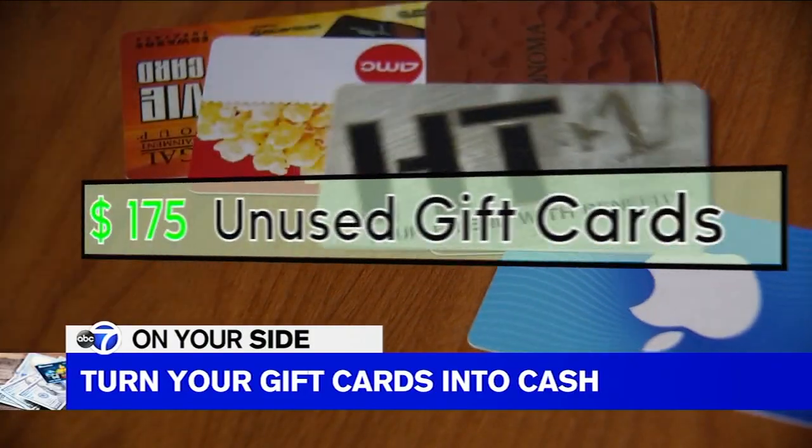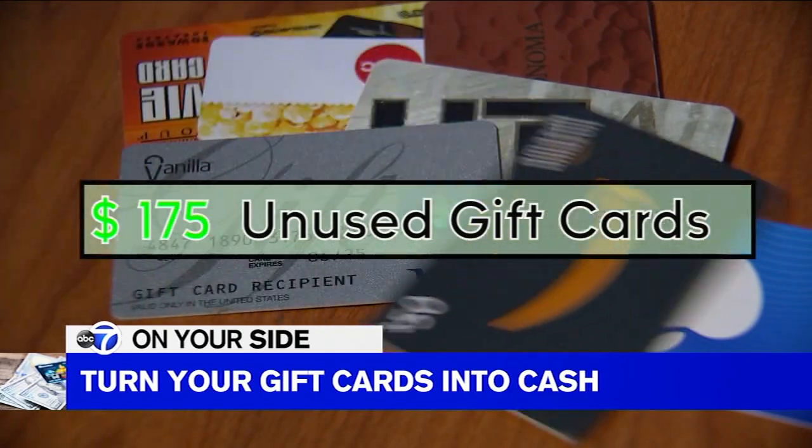I tied consumer expert Andrea Warlock for how many unused gift cards we were both carrying around. The truth is, right now with inflation surging, a lot of people would do better with the cash in their pocket rather than a gift card. The national average is $175 per person collecting dust.